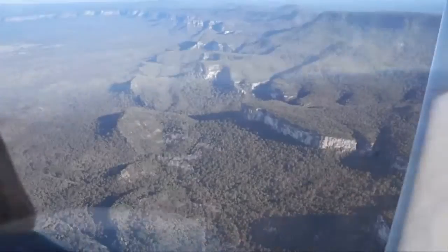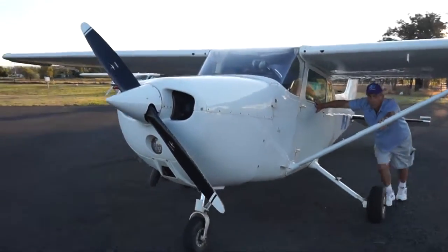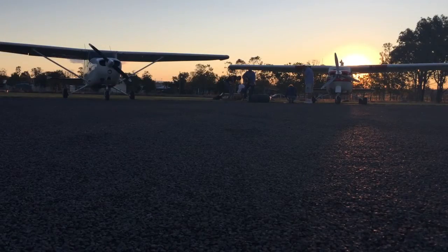After a quick detour over the stunning Carnarvon Gorge, we landed at Rolleston, about 550 kilometres northwest of Brisbane. Against another awful outback sunset, we set up camp for the night.